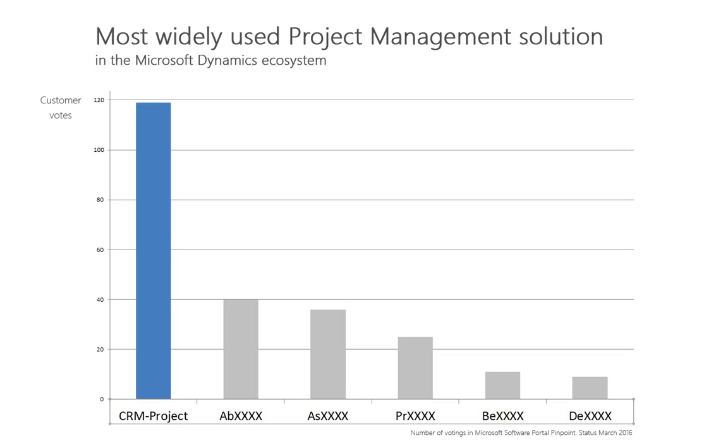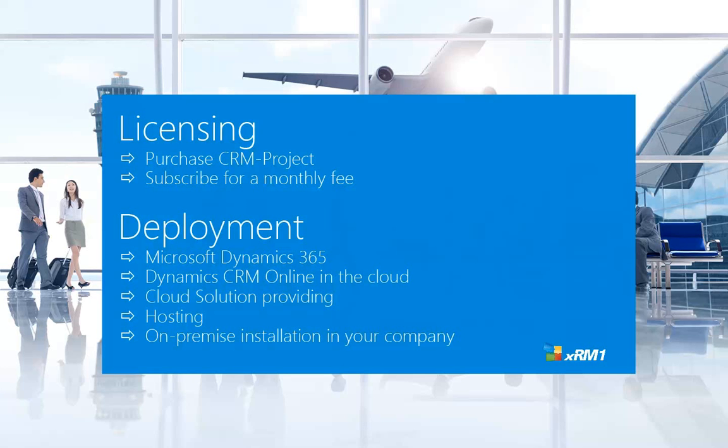If CRM project fits your needs, we would like to have you as our next customer. For licensing, you can purchase CRM project or subscribe to it for a monthly fee. For deployment, many options are available, from Microsoft Dynamics 365 and Dynamics CRM online, to on-premise installation in your company.